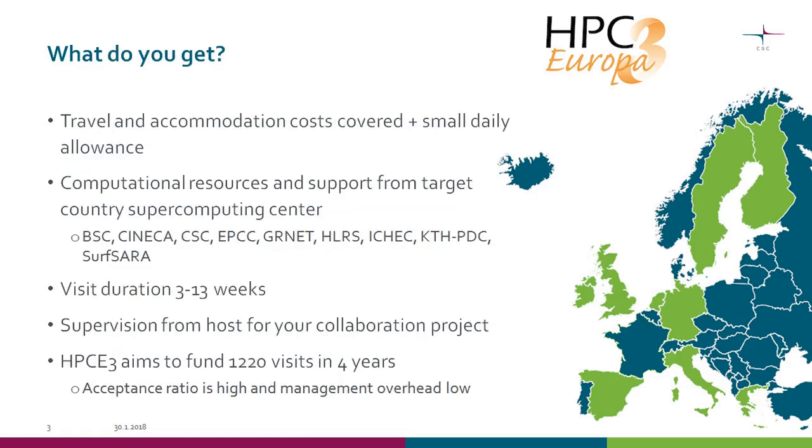So what does HPC Europe offer? It pays for your travel and accommodation costs and, if possible, also a small daily allowance. In addition, you'll get computational resources and support from your target country. Your target country can be any of those shown in green on the map. The computing centers representing each country are listed under the second bullet point — you can easily find this on the website, and I'll provide a link towards the end of the slide set.